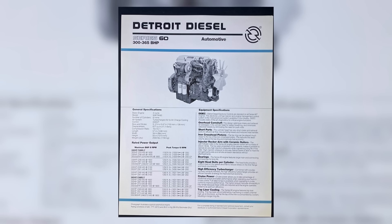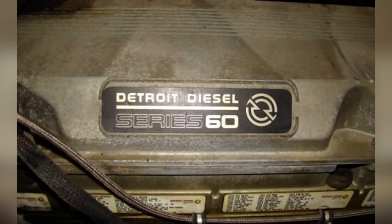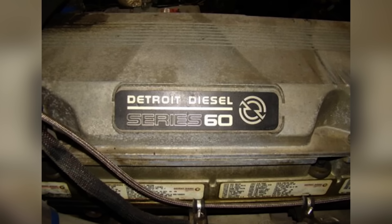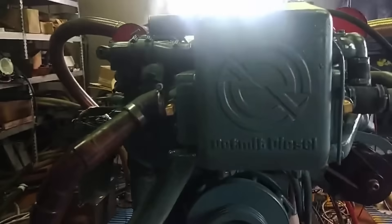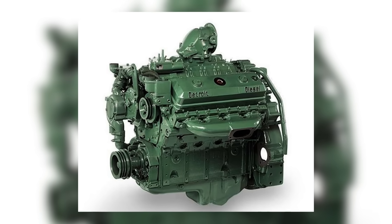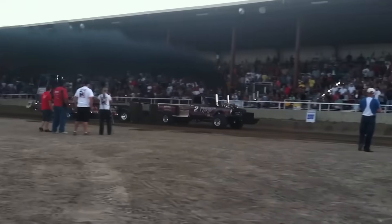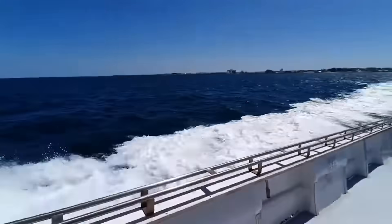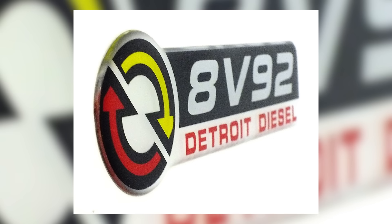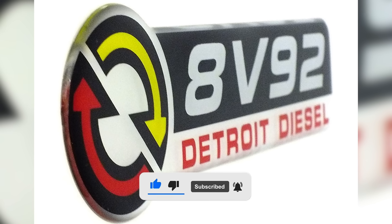The Series 60 wasn't just a new engine — it was a completely different approach, with electronic controls, advanced fuel management, and a focus on efficiency. It represented the future, and while some die-hard fans of the two-strokes resisted the change, the numbers didn't lie. By the mid-1990s, the 8V92 was effectively retired from most production lines, though it continued to live on in older equipment and niche applications. You'll still hear them at truck shows, see them in repowered rigs, or catch a glimpse of one in a boatyard rumbling to life. In marine, military, and industrial settings, the 8V92 held on a bit longer, but even there, the shift toward more efficient, lower-emission engines eventually took over.